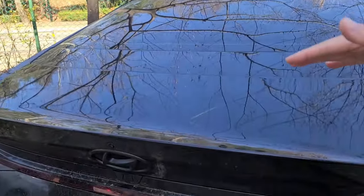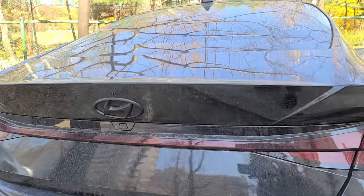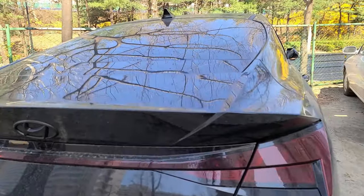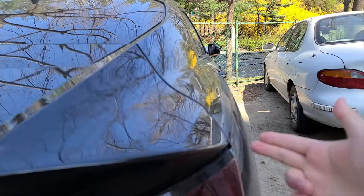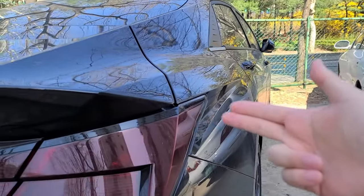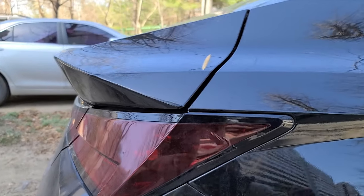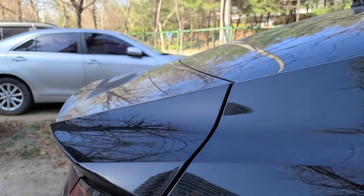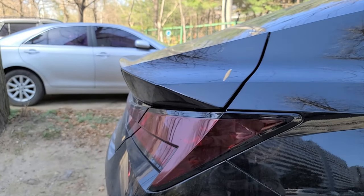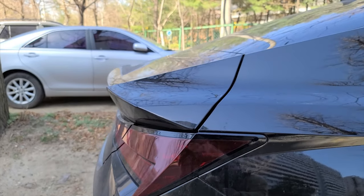It's curved right here, so it of course functions as a spoiler, that's for sure. But it stretches all the way out to the fender. So it certainly adds on to that sporty look, and also that triangular theme. You can certainly find triangles all over this car — wherever direction you're looking, you're looking at at least one triangle.